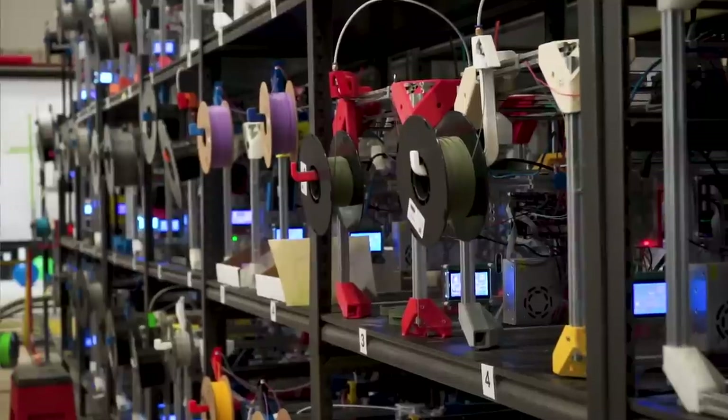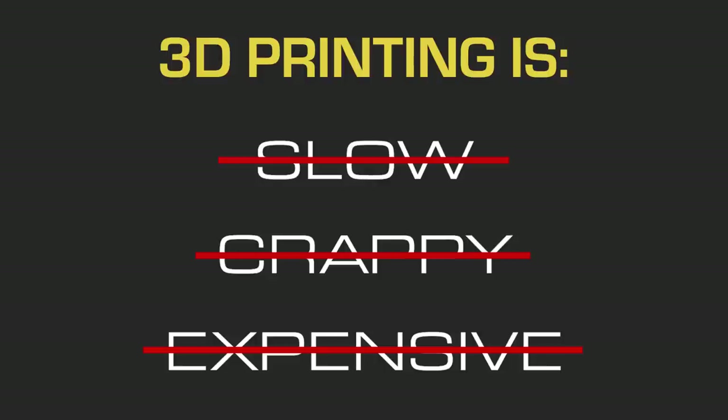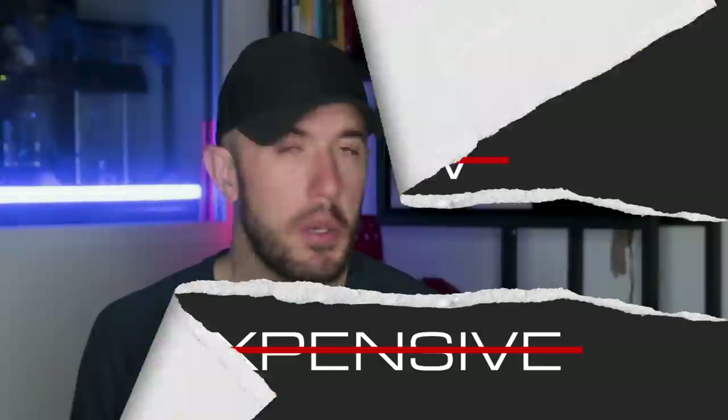You design for machining, you design for molding, you design for hand fabrication — those all have restrictions and requirements, and 3D printing is no different. So slow, crappy, and expensive are three of the most inaccurate words you can possibly use to describe 3D printing. Have a great day everybody.